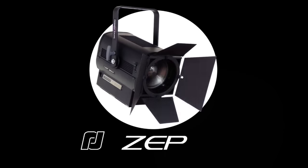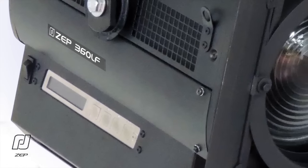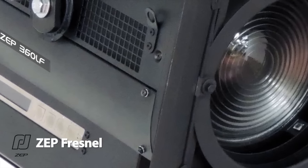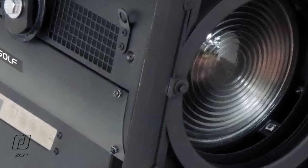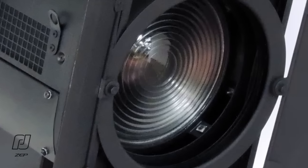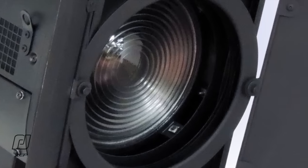Our final innovation for this presentation typifies Robert Juliet. The brand new ZEP Fresnel can be used as a direct replacement for a traditional one or even two kilowatt Fresnel, but using only 300 watts of long-life LED power, the ZEP Fresnel offers incredible cost savings.